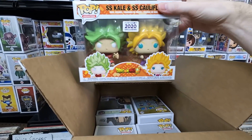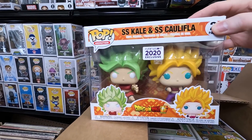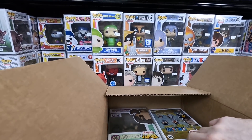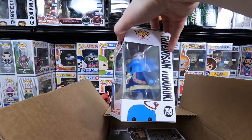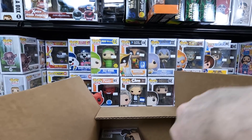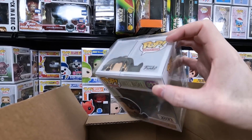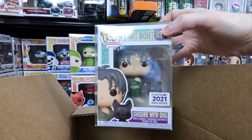The first Funimation box is packed well. We have the SS Kale / SS Califla 2020 Funimation exclusive — I think all individual pops were seven dollars each, which is awesome. We have the Tuxedo Sam Todoroki from My Hero Academia — I really wanted that one, and it matches the shirt I just bought. From One Piece we have Crocodile — I might have just ordered a duplicate on that one.